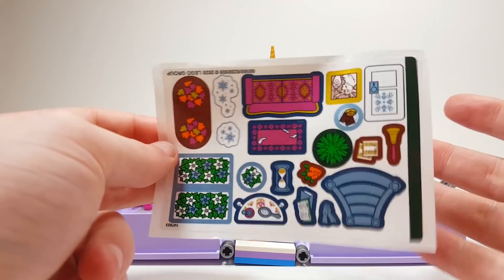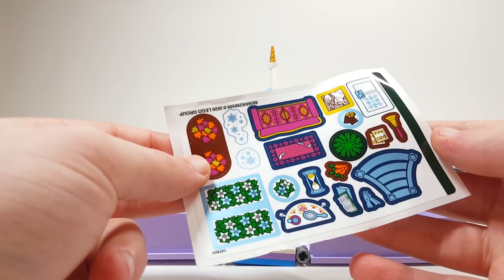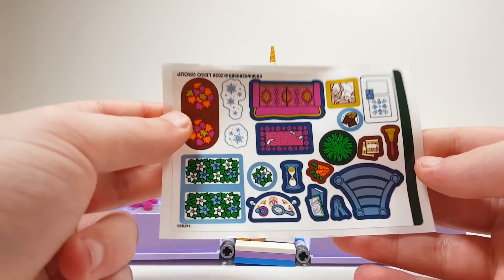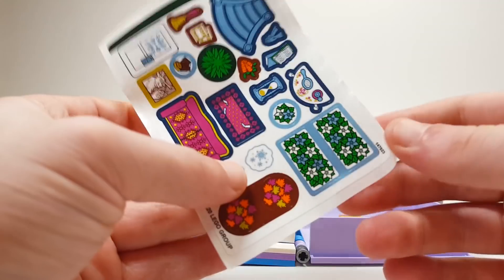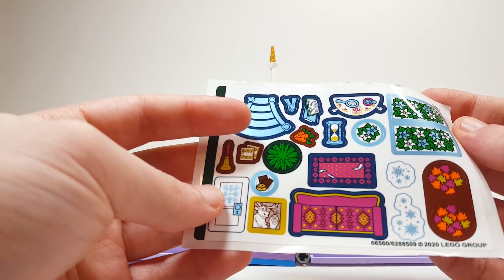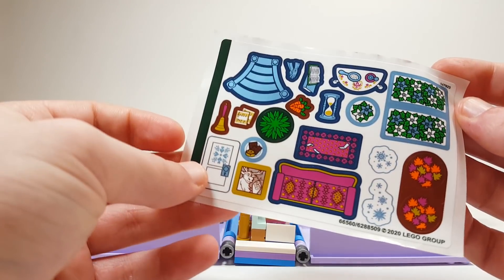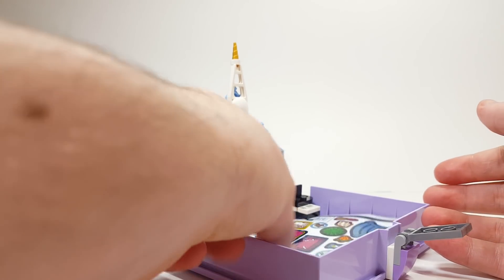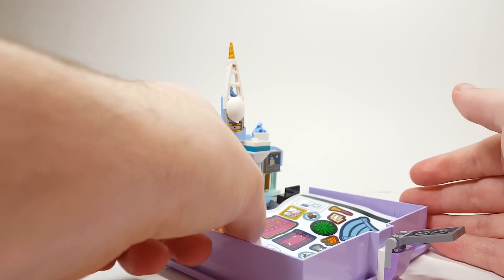I don't know what LEGO's obsession is with stickers and extra stickers this year. But all these little stickers can be decorated and put around the entire inside. They're probably the same sort of stickiness as the other sets. I also think it's worth mentioning that you can actually put the sticker sheet on the inside — it's almost the exact size to throw it in and close the book, for traveling around. So you can decorate it on the go if you wanted to.